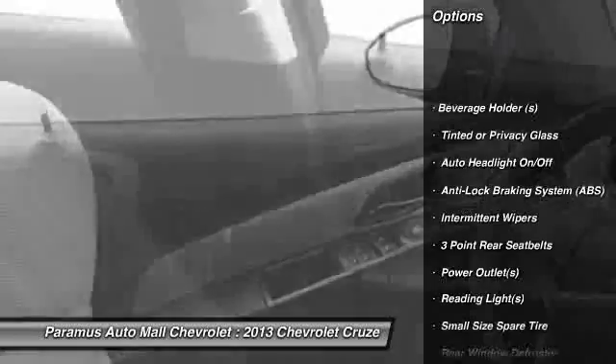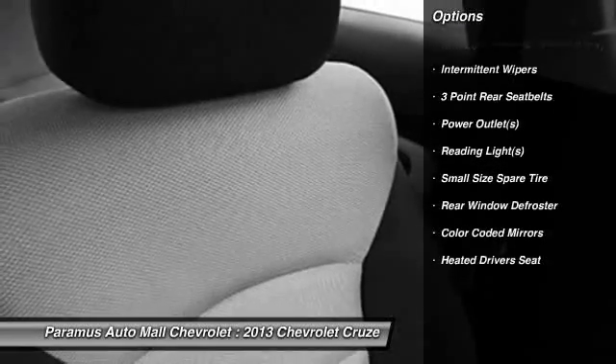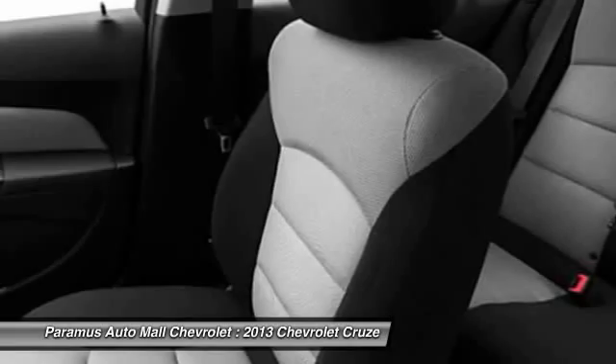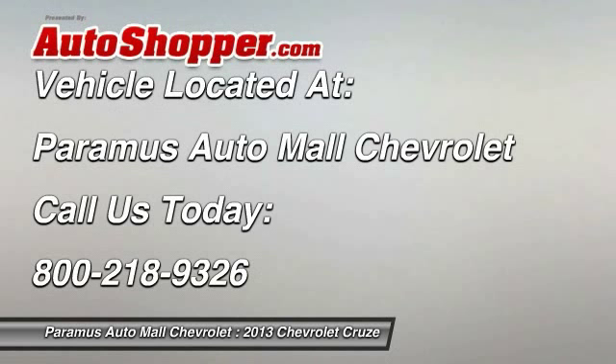OnStar, dual airbags, auto express down window, power steering, adjustable headrests, front air conditioning, floor mats, anti-theft security system, auto headlight on and off, rear window defroster. Take this vehicle for a spin and see why so many shoppers are now proud owners.